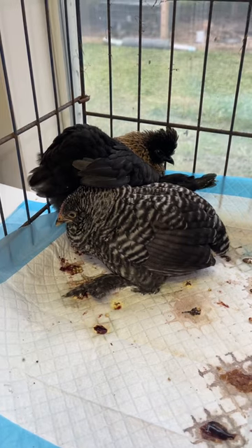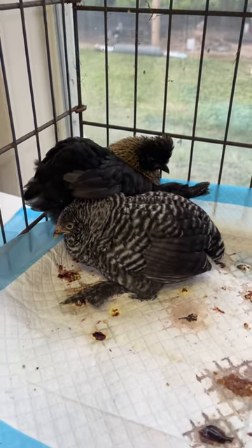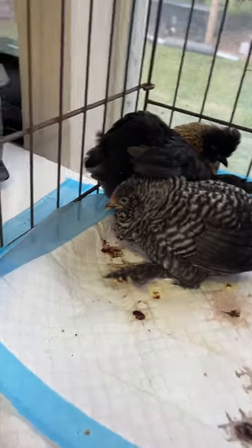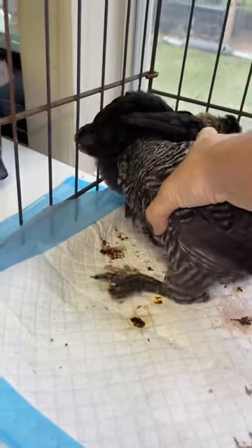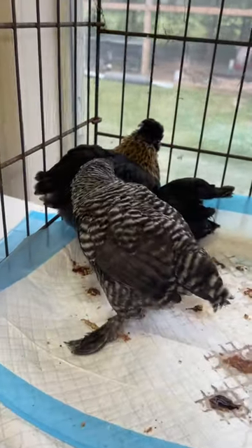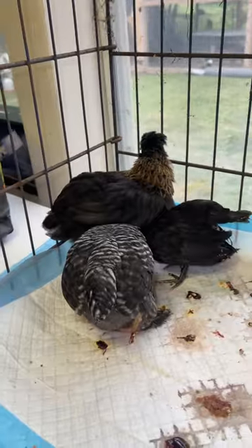I unfortunately have three birds at the moment who are very bad off with coccidia. I thought I would show y'all in the flesh what it looks like. As you can see, all of these birds are kind of standing here very lethargic. They get this puffed-up look with droopy wings and they just want to stand here and not move or eat or drink.